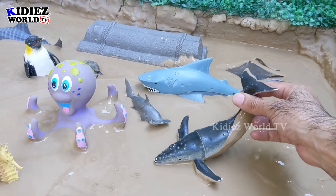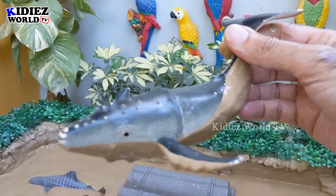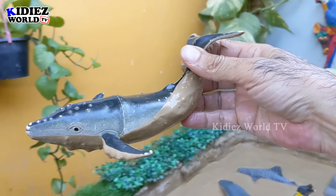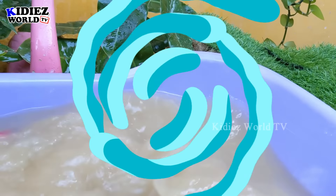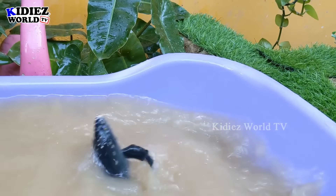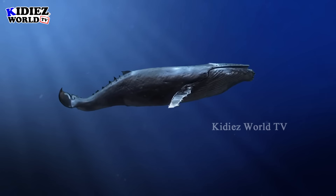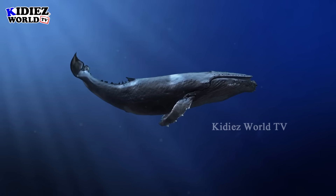The next one we have is this big, big, big whale — the biggest fish in the world. Wow, this whale is so big, so heavy, so giant. Let's make him clean. Here we go, whale!